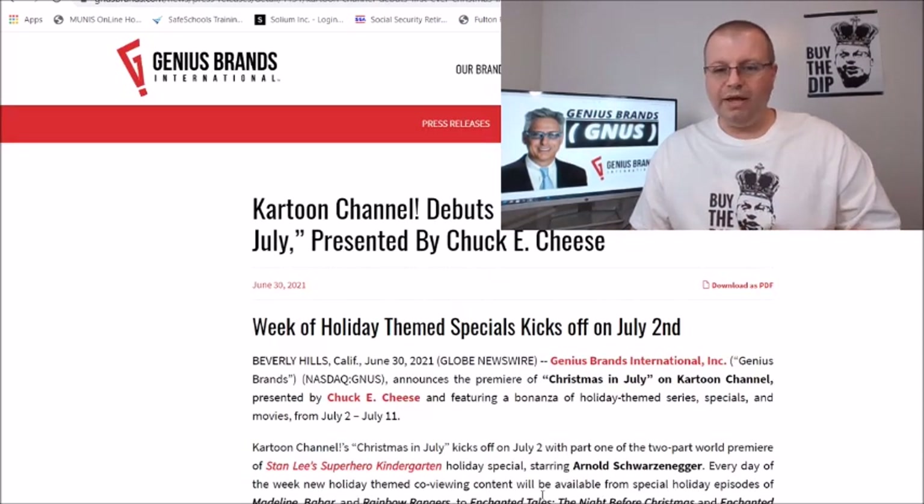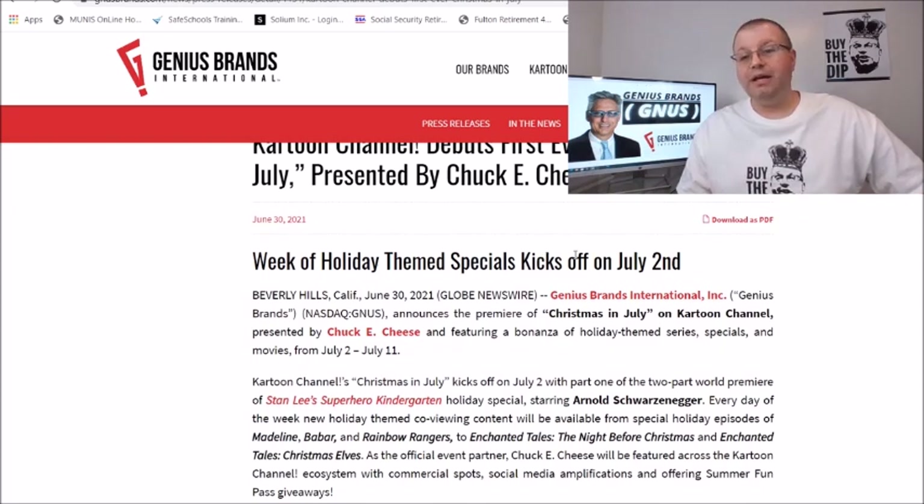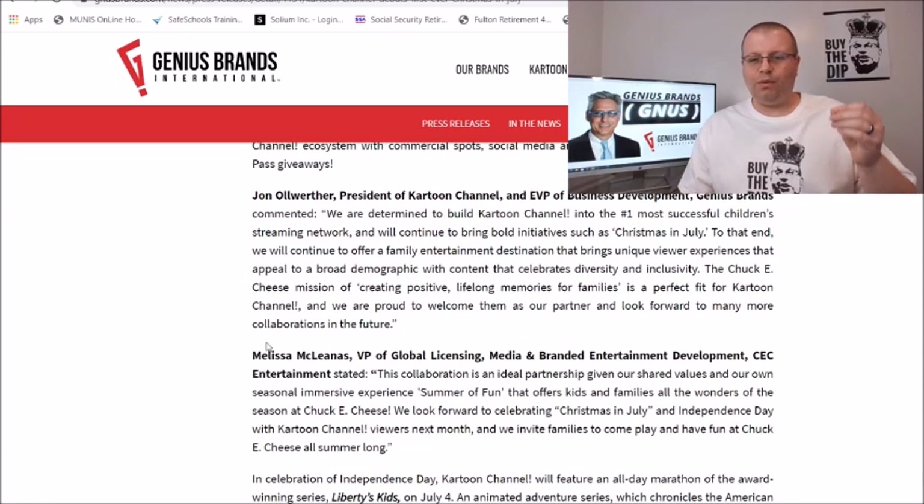A lot of great news: the Cartoon Channel debuts the first-ever Christmas in July, presented by Chuck E. Cheese. I find it pretty cool that they are teaming up with Chuck E. Cheese — I think that is phenomenal. The week of holiday-themed specials kicks off on July 2nd. They announced the premiere featuring a bonanza of holiday-themed series, specials, and movies from July 2nd through July 11th. It kicks off with part one of two of a world premiere of Stan Lee's Superhero Kindergarten Holiday Special, starring Arnold Schwarzenegger. Every day of the week, new holiday-themed co-viewing content will be available.